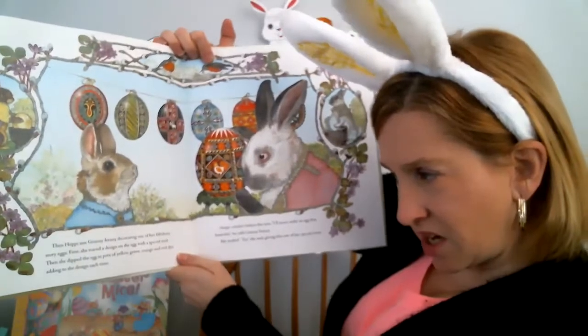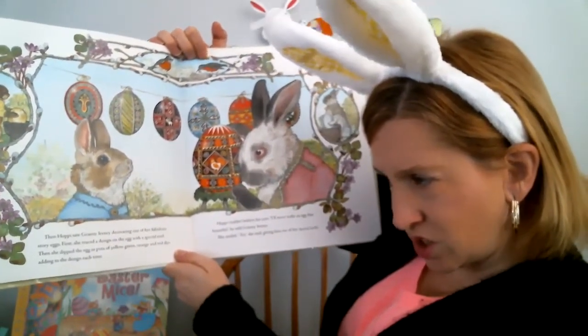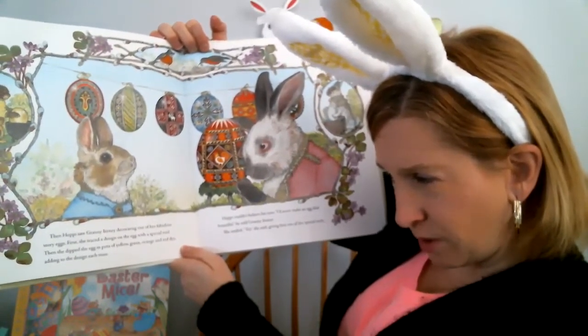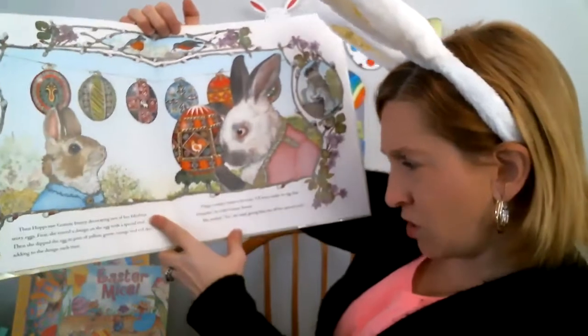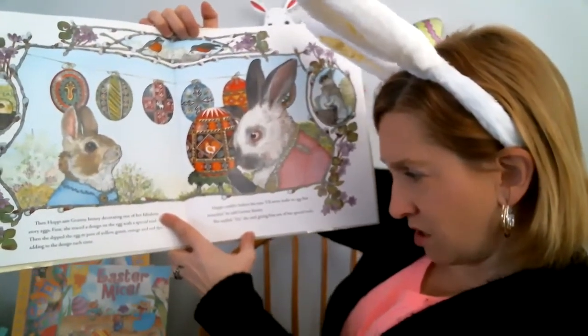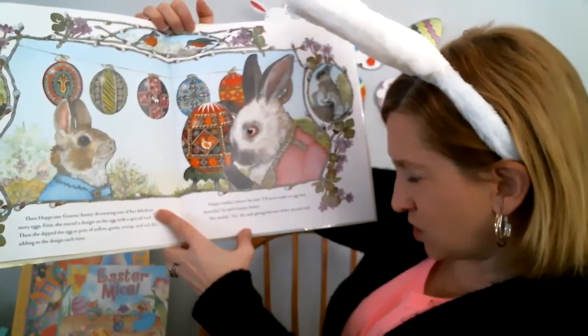Then Hoppy saw Granny Irene decorating one of her fabulous story eggs. First she traced the design on the egg with a special tool. Then she dipped the egg in a pot of yellow, green, orange, and red dye, adding to the design each time. Hoppy couldn't believe his eyes. I'll never make an egg that beautiful, he told Granny. She smiled. Try, she said, giving him one of her special tools.